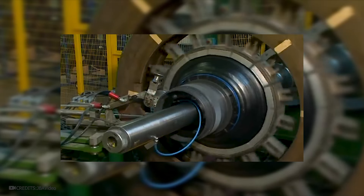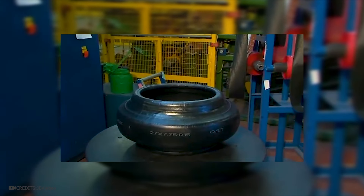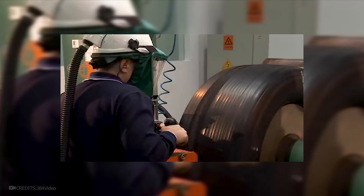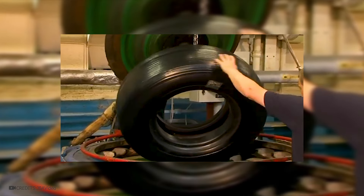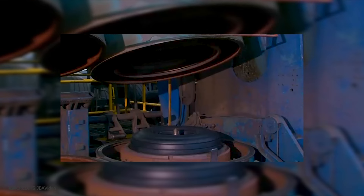Typically, high-strength rubbers and special composite materials are used to provide the necessary strength, elasticity, and wear resistance. Special pressures and molds are used to shape the tires — material mixtures are subjected to high pressure and temperature, allowing them to take on the required shape and structure. Additionally, aircraft tires have a specific tread design that ensures the necessary traction with the runway surface. The tires undergo vulcanization, a process of increasing temperature and pressure that helps create strong chemical bonds in the material structure and increases its resistance to loads and temperature fluctuations.